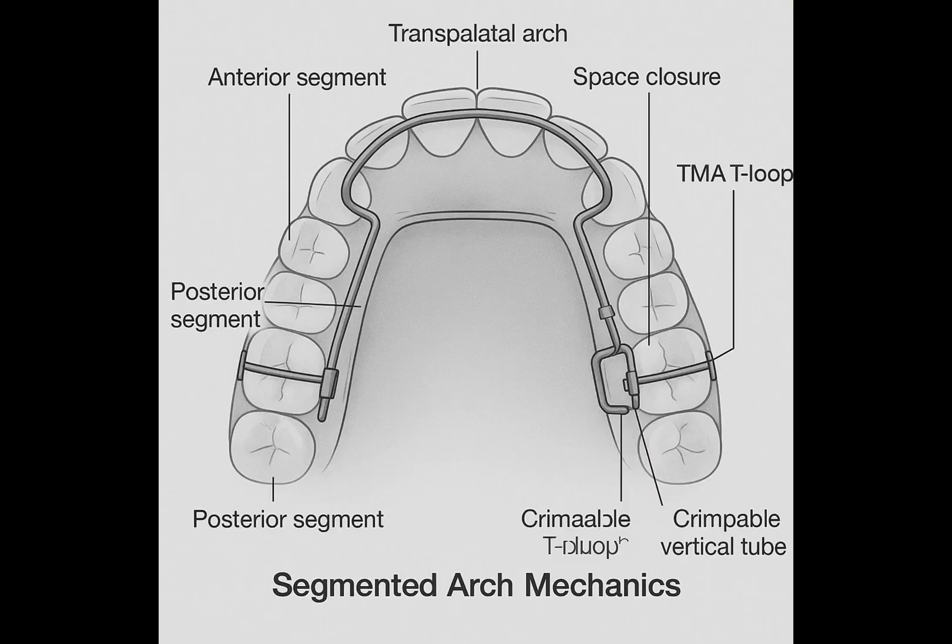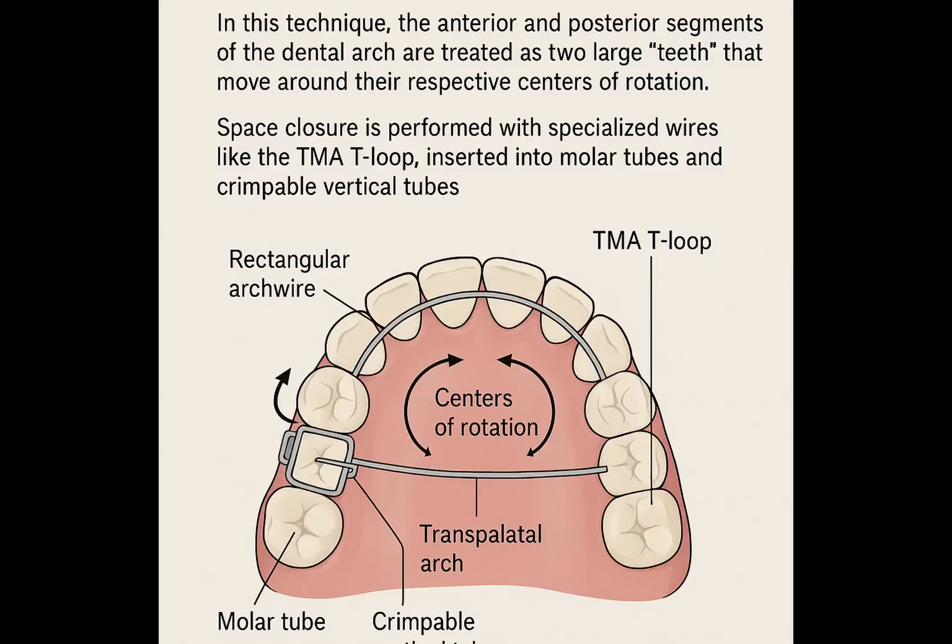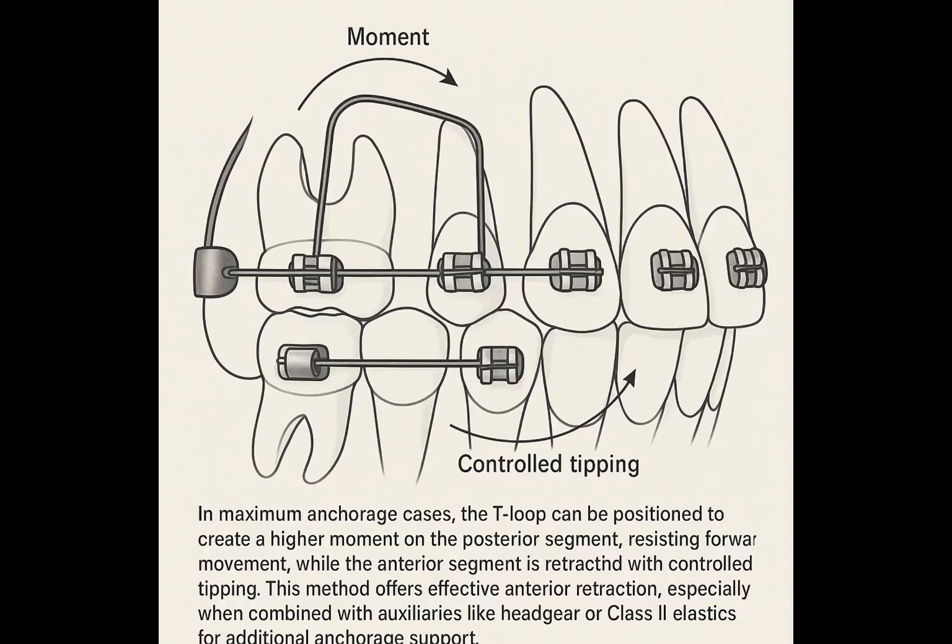The other significant frictionless approach is segmented arch mechanics. In this technique, the anterior and posterior segments of the dental arch are treated as two large teeth that move around their respective centers of rotation. This is often achieved using rectangular wires and a transpalatal arch. Space closure is performed with specialized wires like the TMA T-loop, inserted into molar tubes and crimpable vertical tubes. The beauty of segmented arch mechanics lies in its ability to precisely control moments and forces, allowing for differential anchorage. For example, in maximum anchorage cases, the T-loop can be positioned to create a higher moment on the posterior segment, resisting forward movement while the anterior segment is retracted with controlled tipping.